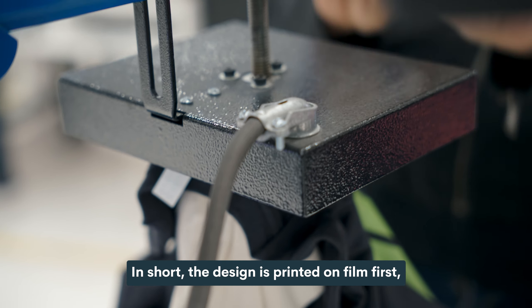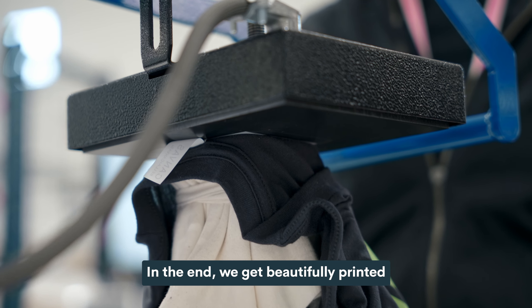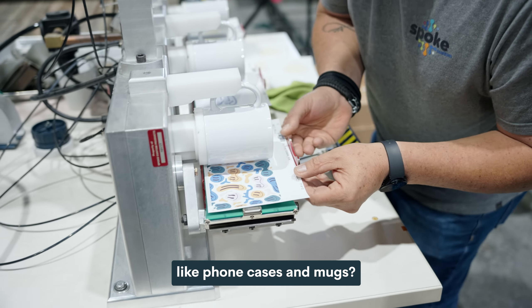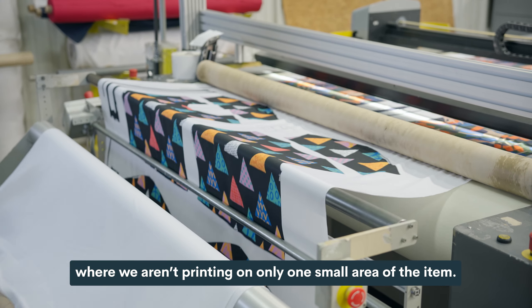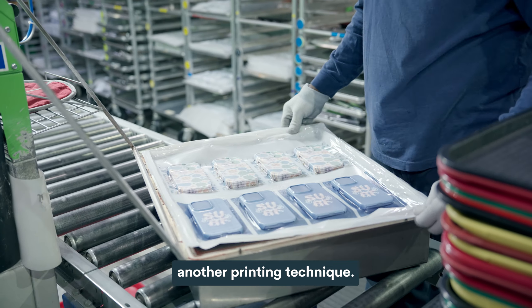In short, the design is printed on film first, then uses heat to transfer it to the fabric. In the end, we get beautifully printed and branded t-shirts. Now, what about hard or non-fabric items like phone cases and mugs? Or AOP products like socks and blankets, where we aren't printing on only one small area of the item? This is where things get a little heated — with sublimation, another printing technique. We went to another facility to learn more about these products.